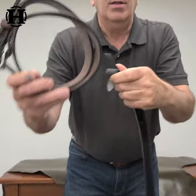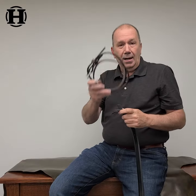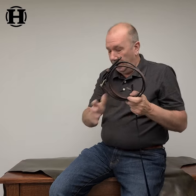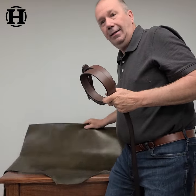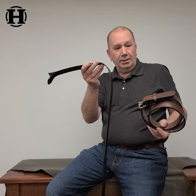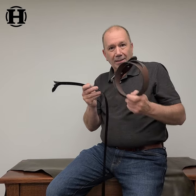They say it is. So head on over to hanksbelts.com — get a real, full-grain, solid leather belt, cut right from a hide like this, and quit throwing your money away on junk like this. Get a real belt. hanksbelts.com